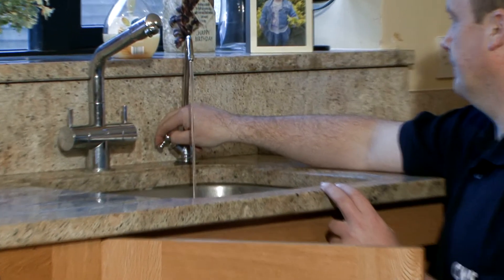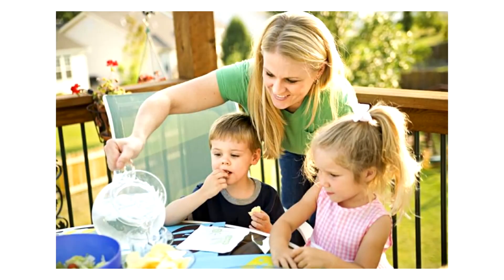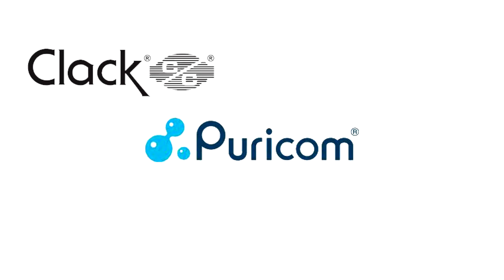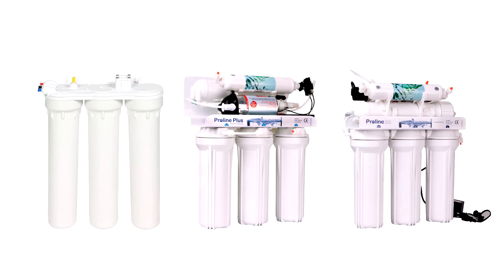Celtic Water Solutions can install a reverse osmosis water filter under your sink, which will supply you with great tasting water for drinking and cooking, offering you peace of mind for you and your family. We supply only the very best systems from Clack, Purecom, and PurePro, in three, five, and six stage reverse osmosis systems, with or without pump.